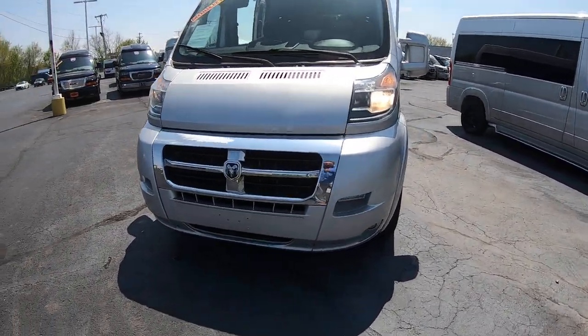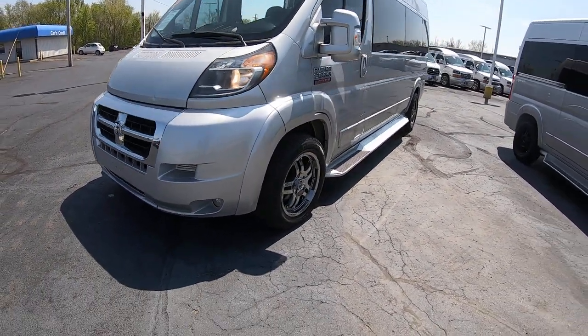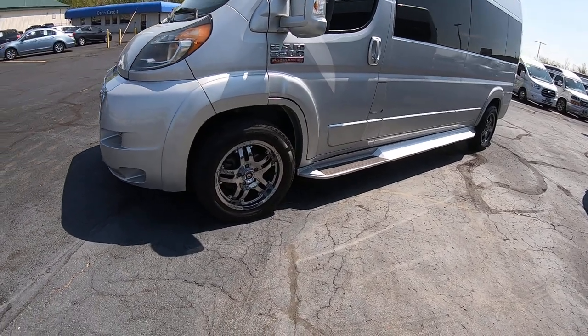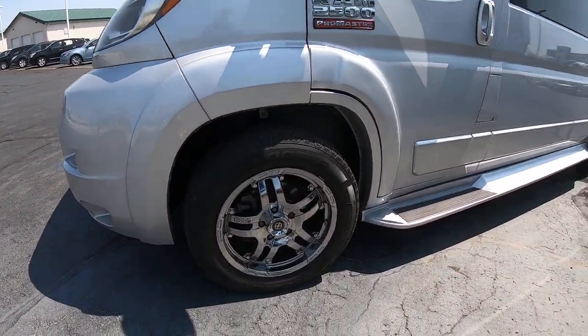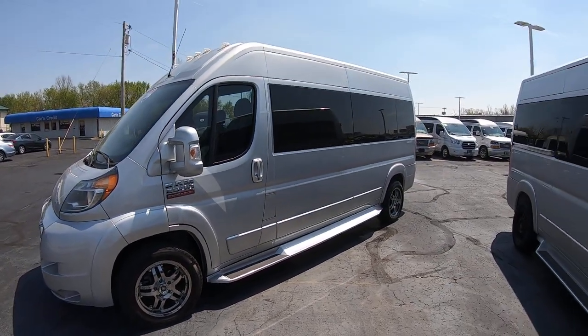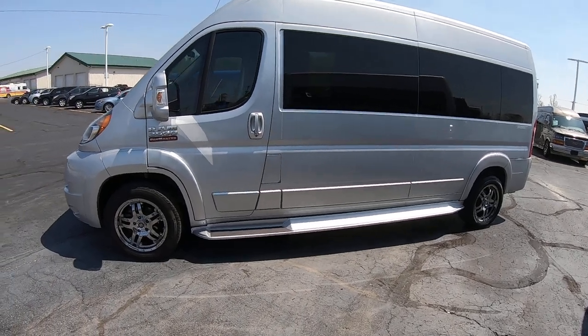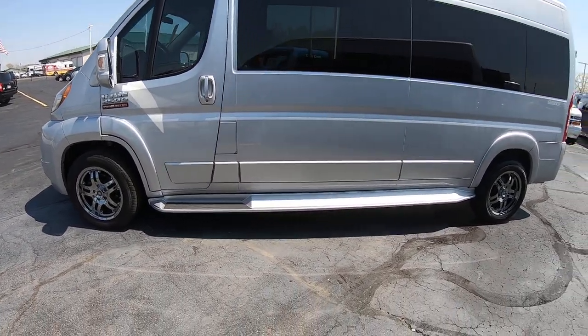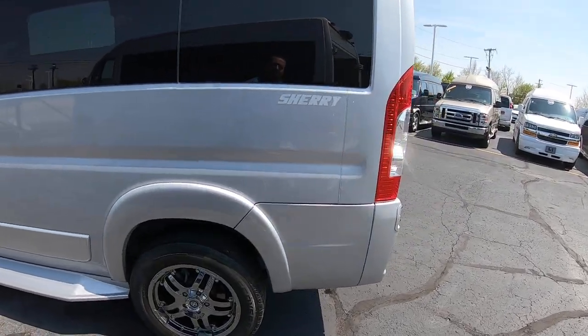It's got a nice accent of chrome and black grille. 18 inch aluminum alloy wheels, black privacy glass all around. All the mirrors, handles, and running boards have been painted to match the body, giving it a nice monochromatic look.